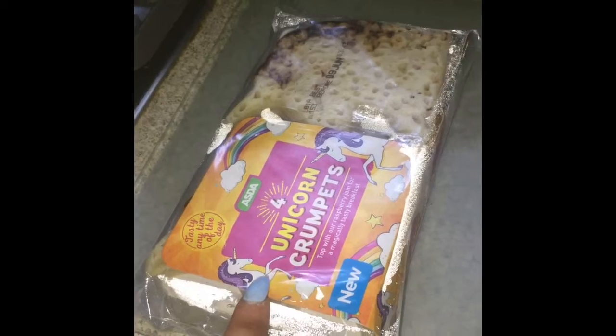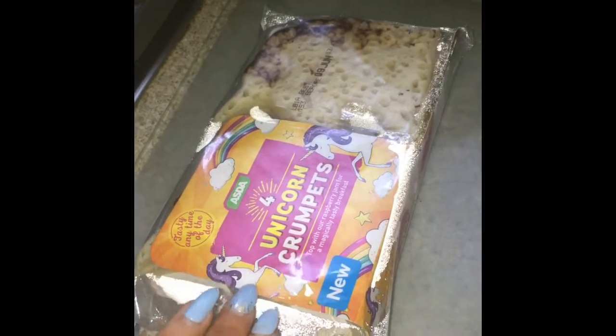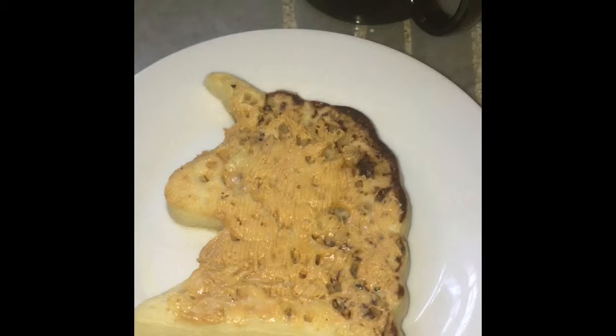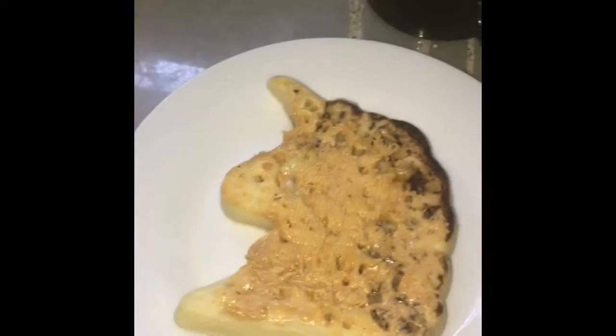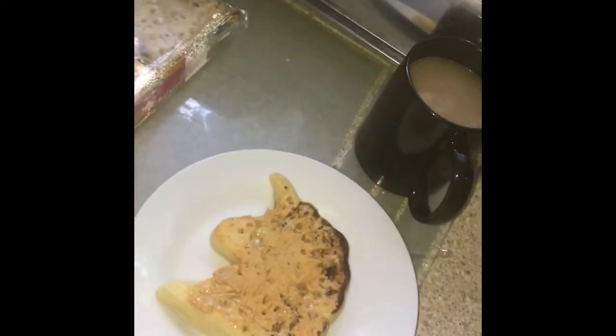Guys, go down to your local Asda and get some of these unicorn comforts - they're the best things ever. As you can see, I've done mine, I've put peanut butter and syrup on it, there's no jam but it's the best I could do. I've just got my coffee and I think I'm going to sit outside in the garden this lovely morning. These are going to go in the garden today.